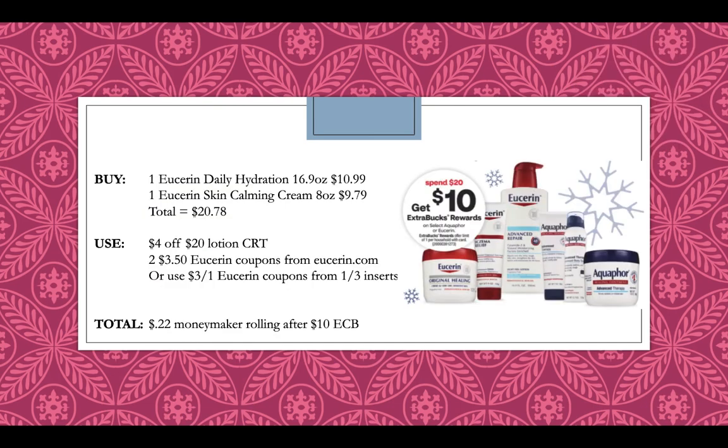Eucerin is going to be spend $20, get a $10 extra buck reward. Pick up the Eucerin Daily Hydration 16.9 ounce at $10.99 and Eucerin Skin Calming Cream 8 ounce at $9.79, totaling $20.78. Use a $4 off $20 lotion CRT and two $3.50 off Eucerin coupons from Eucerin.com. If the printable is no longer available, use two $3 off one coupons from the Eucerin inserts. With the printables, it'll be a $0.22 moneymaker rolling after getting back a $10 extra buck, or $1.22 rolling if you use the two $3 off coupons.